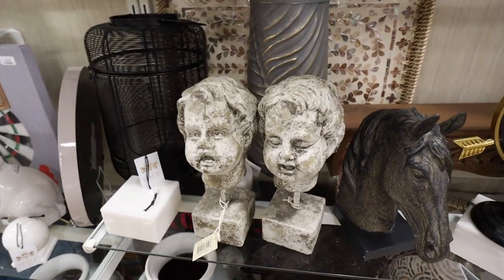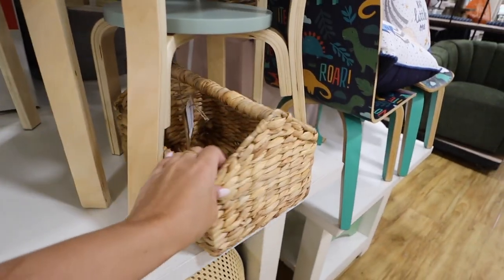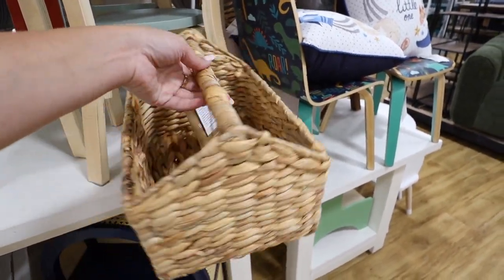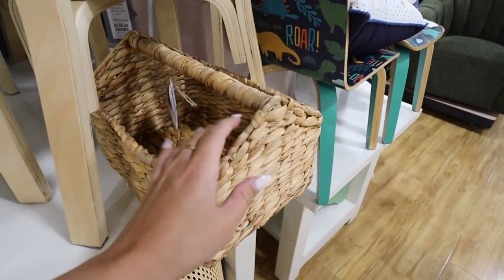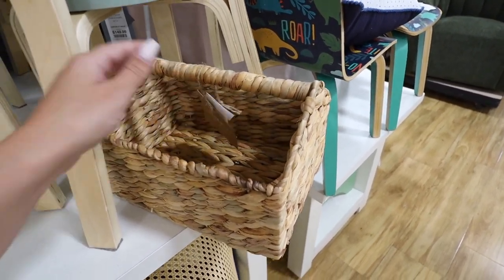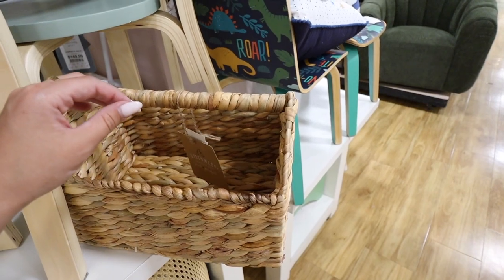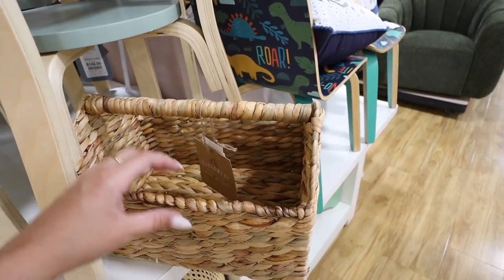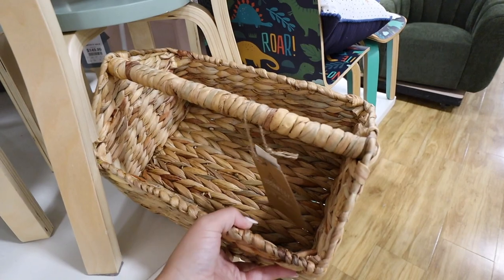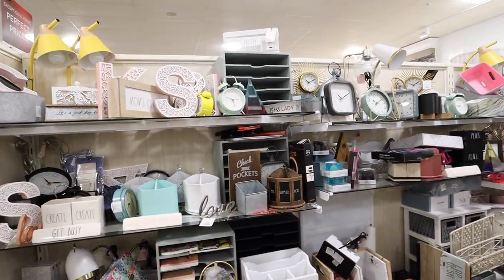Coming off the coolest thing I've ever found at Home Goods is the creepiest — what the heck are these?! These are what nightmares are made of. Walking past the kids section on my way to the office section I found this — it's almost like a little gardening tool holder but totally woven. This would be so adorable for kids' arts and crafts — put all their Play-Doh in here or something. You could also use it for gardening tools, or several other things. I love the shape; it's super unique.